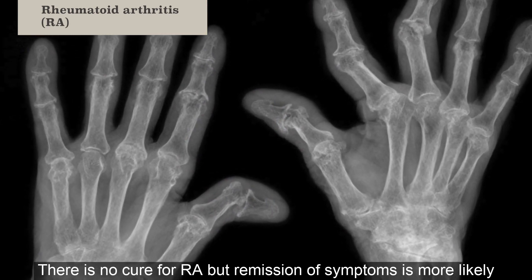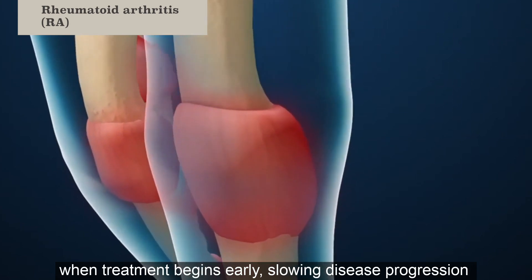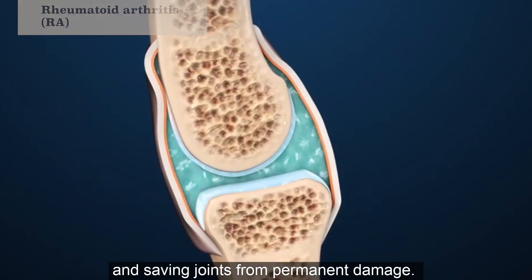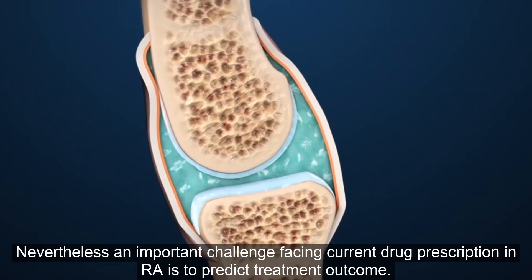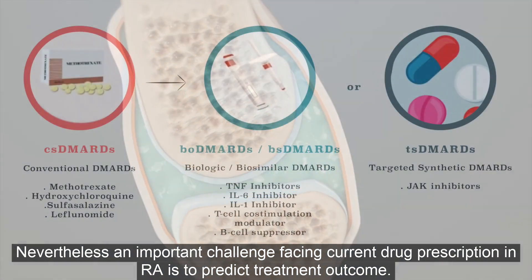There is no cure for RA, but remission of symptoms is more likely when treatment begins early, slowing disease progression and saving joints from permanent damage. Nevertheless, an important challenge facing current drug prescription in RA is to predict treatment outcome.